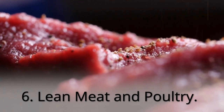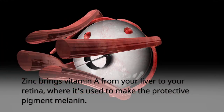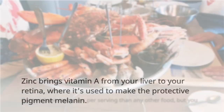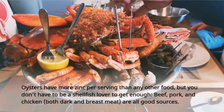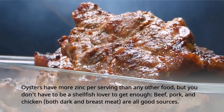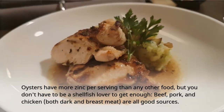6. Lean Meat and Poultry. Zinc brings vitamin A from your liver to your retina, where it's used to make the protective pigment melanin. Oysters have more zinc per serving than any other food, but you don't have to be a shellfish lover to get enough — beef, pork, and chicken, both dark and breast meat, are all good sources.